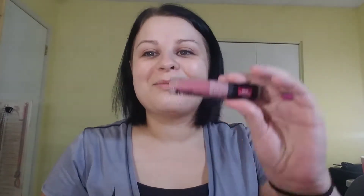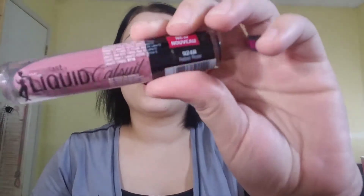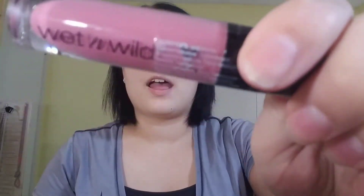Then I had to pick up this shade in the liquid catsuits. It is Rebel Rose. I've been wanting this shade — I'm so excited. Last time I went to go pick it up, it was sold out. So when I saw it, I was excited and I picked it up.